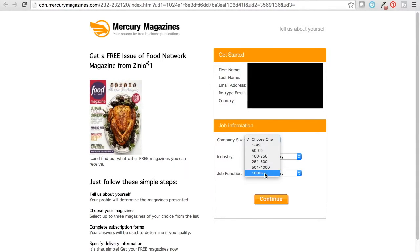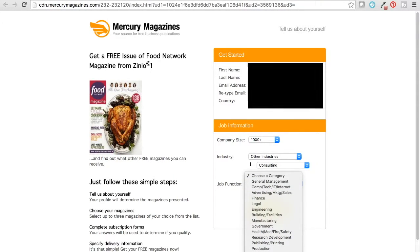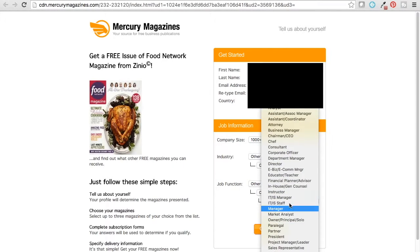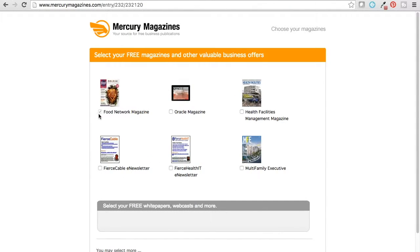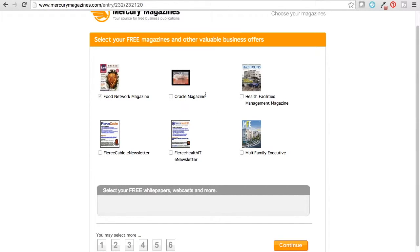For company, just try your best guess — I'm going to say 1,000 plus where I work. For industry, none of those are actually my industry, so I'll say other. I like to choose consulting for job function. None of these really say what I am, so I choose other function as well. And then continue. Here you see Food Network Magazine is checked because that's the one I picked. Because this is for business publications, it gives you other ones you can pick based on what you filled out. You do not have to pick any more if you don't want any more.